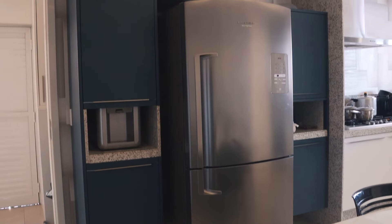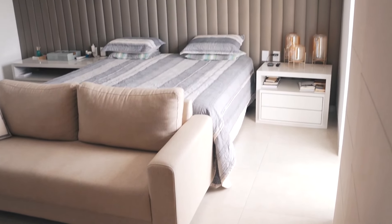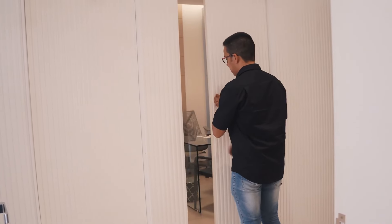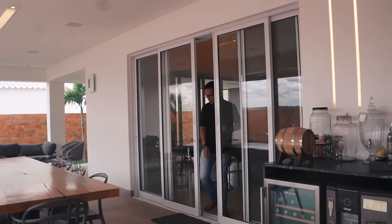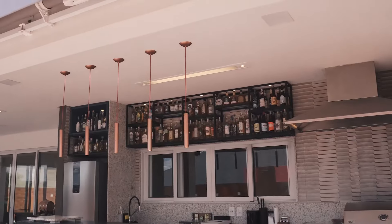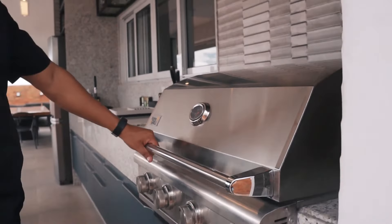A casa contempla 4 suítes com varandas independentes, sendo uma master com closet e escritório. Todas as portas são maqueadas e fabricadas em MDF naval. Esquadril de alumínio com vidros reforçados. Sistema de irrigação automatizado. Uma excelente área gourmet com piso rústico de alto tráfego. Piscina aquecida. Churrasqueira a gás.